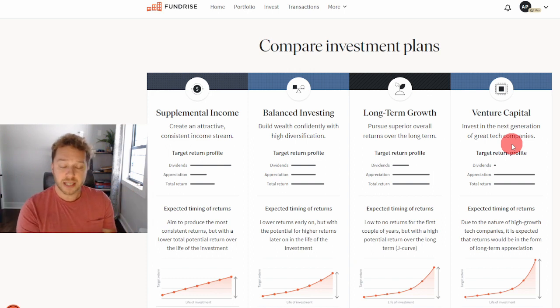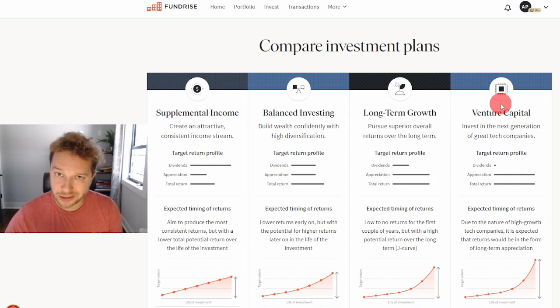What Fundrise is doing is crowdfunding the money that investors put into the platform and then investing it as venture capital into these private tech companies — similar to Uber and others. The problem with this investment plan is that it is very, very high risk. Of course, you could get very high — outsized — returns if they come through.